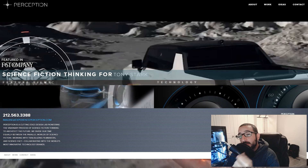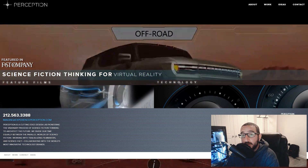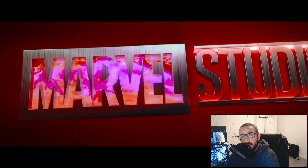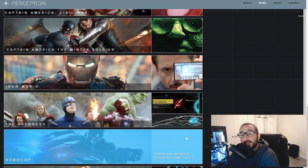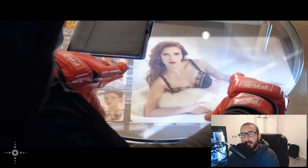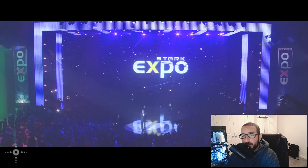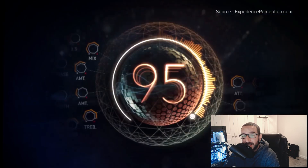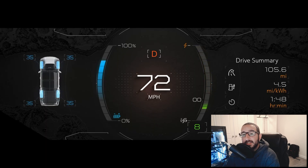To understand what makes this partnership so special, you need to know who Perception is. Perhaps you've heard of Marvel Studios? Perception is the company responsible for designing much of Tony Stark's on-screen technology, the interface design for the Avengers, Spider-Man's technology in Captain America: Civil War, the interface design for Thor: Ragnarok, all the cool S.H.I.E.L.D. technology in The Winter Soldier, and much more. When it comes to designing the future, Perception knows exactly how to do it — and they do it better than anybody else.